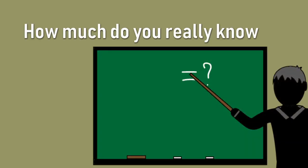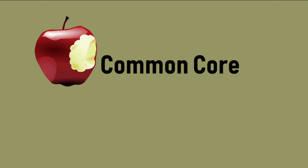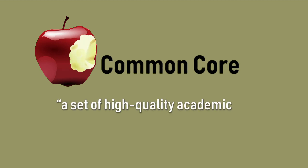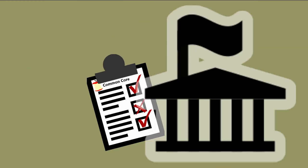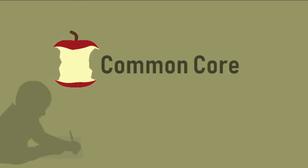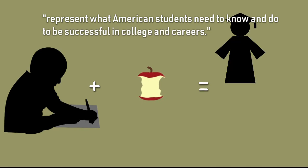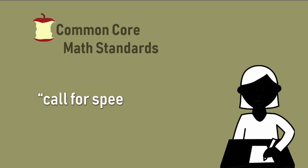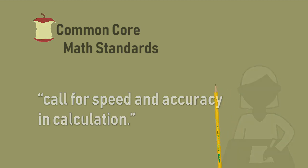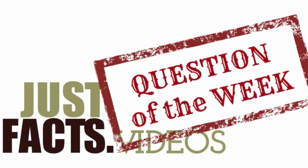How much do you really know about Common Core? According to its official website, the Common Core is a set of high-quality academic standards in mathematics and English language arts. These standards, developed by organizations controlled by state government officials, are designed to represent what American students need to know and do to be successful in college and careers. Common Core states that its math standards call for speed and accuracy in calculation, so let's see what that means with Just Facts Question of the Week.